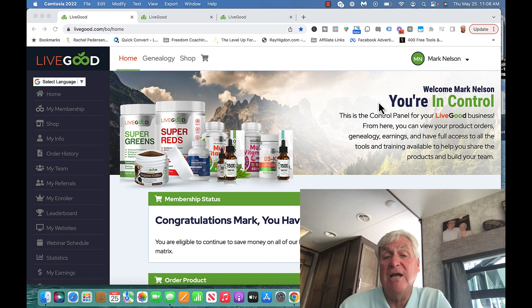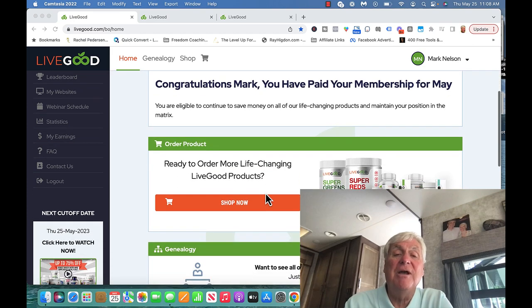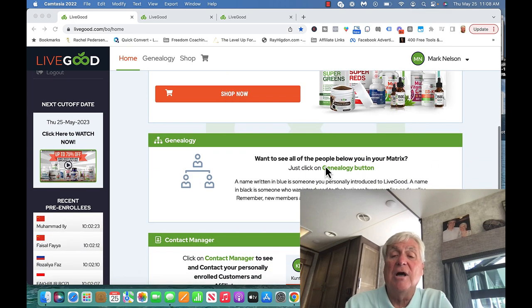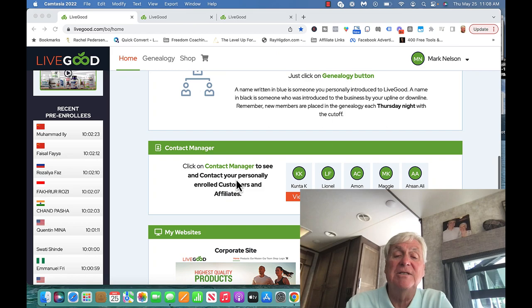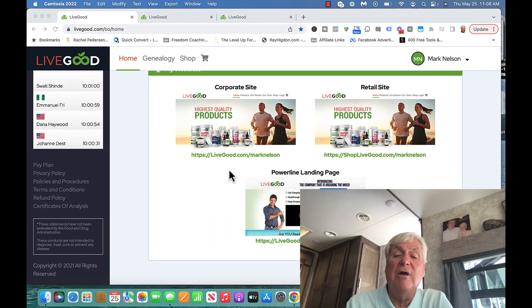This is my back office, one that you're going to have too when you join. You can order the amazing products — I love the super reds and the super greens, they just keep me going all day long. I can go down here and see my genealogy button, the contact manager, and you also get three websites.